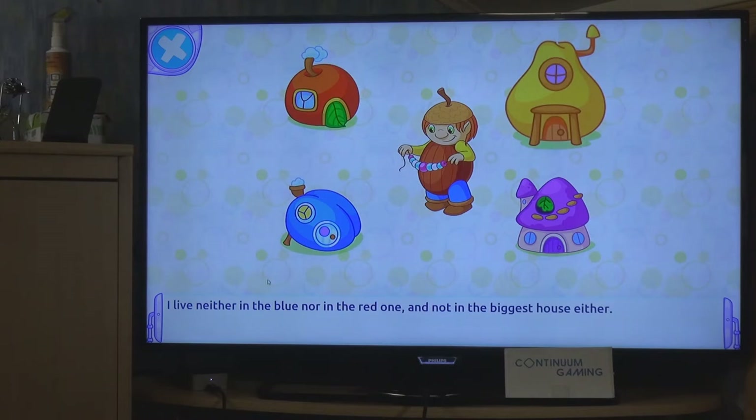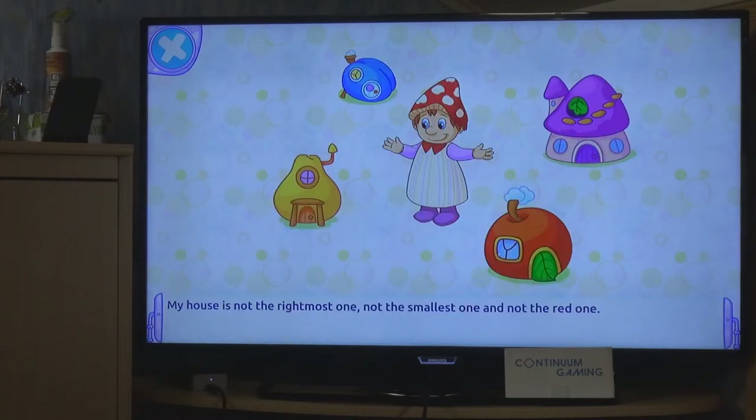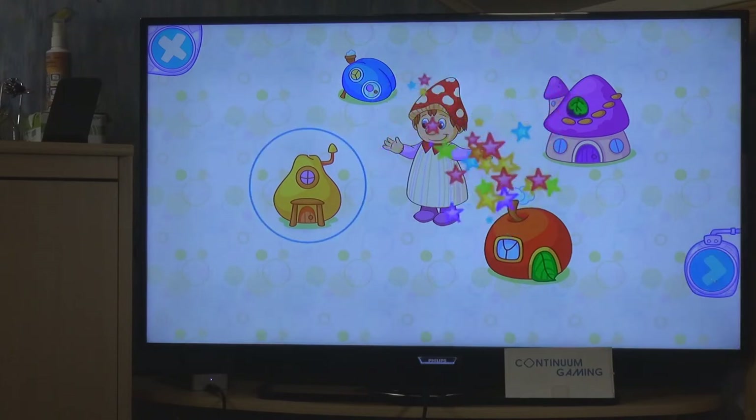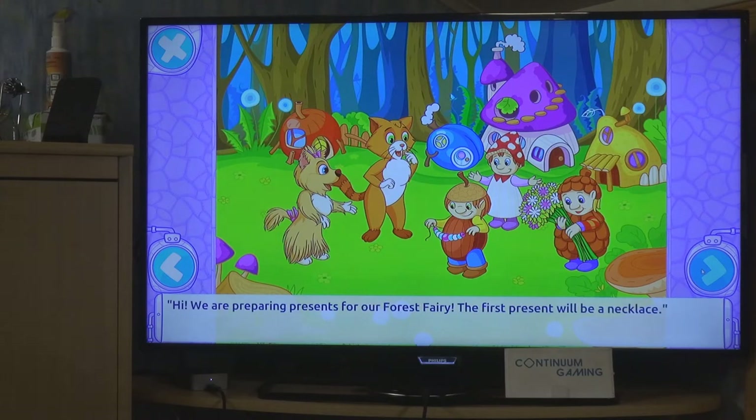Next gnome: 'I live neither in the blue nor the red one, and not in the biggest house' - so we eliminate those and select what's left. Then: 'My house is not the rightmost, not the smallest, and not the red one' - probably the peach-colored one.